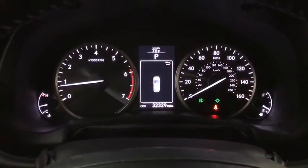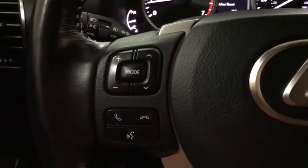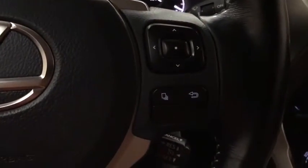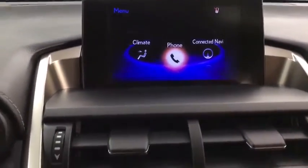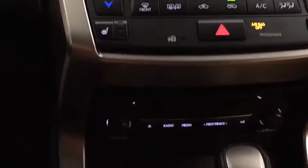Backup camera, keyless entry, power passenger seat, steering wheel audio controls, traction control, stability control, anti-lock braking system, leather-wrapped steering wheel, Bluetooth, adjustable steering wheel.